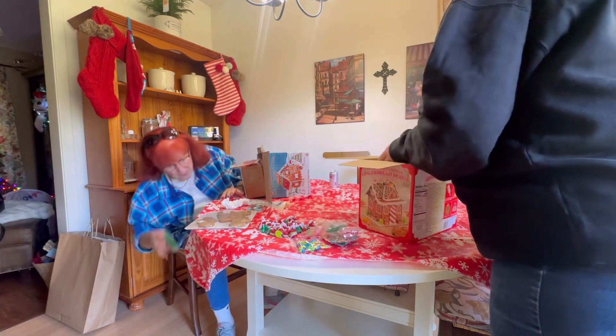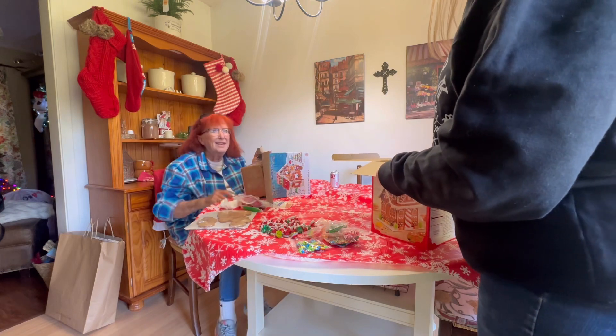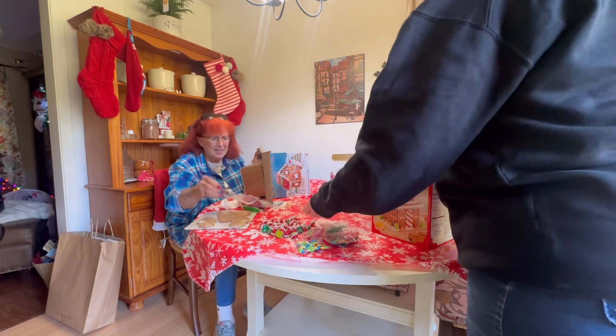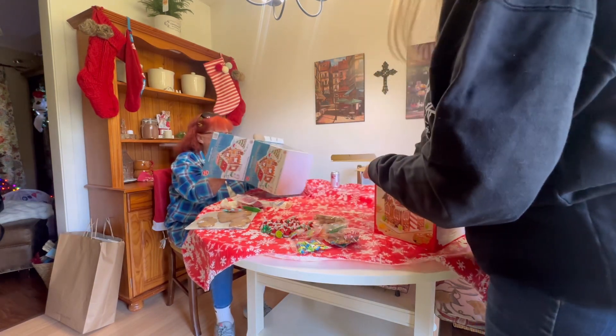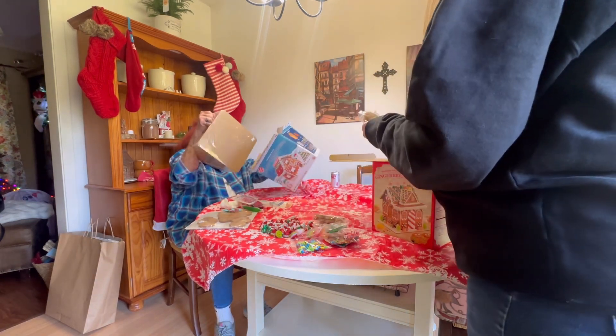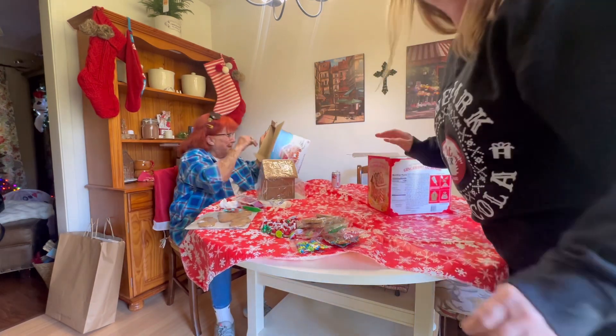Candy arrives and discovers her Costco gingerbread house is busted. It looks like it got broken in shipment — Costco did her dirty!